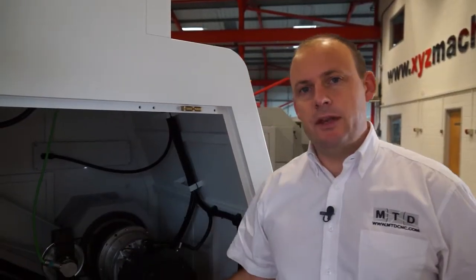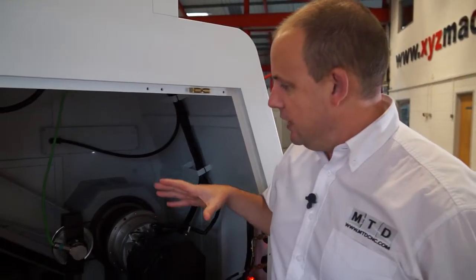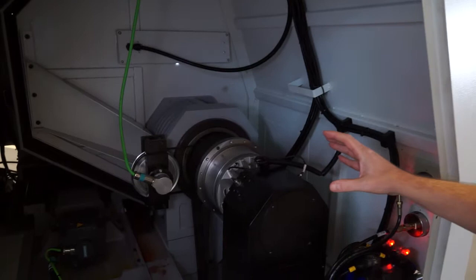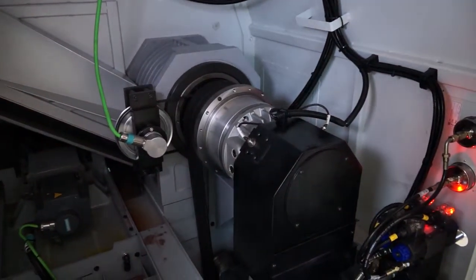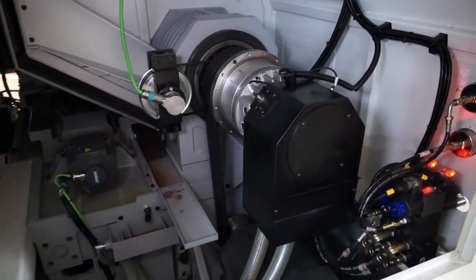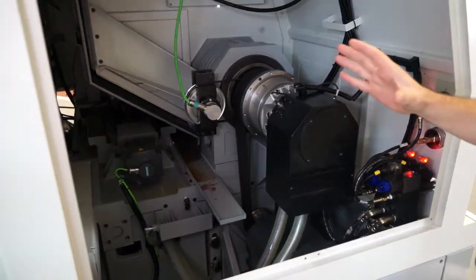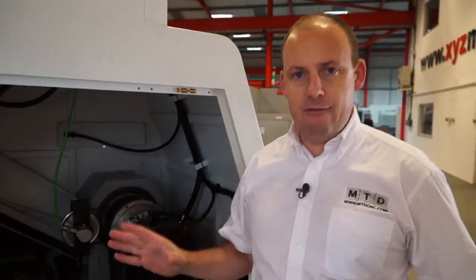Moving round to the side of the machine we can actually see the machine under the guarding, and what's impressive is we've got a 30 kilowatt motor, a one piece cast base and a box slideway construction. So it represents a very heavy duty two axis CNC lathe.